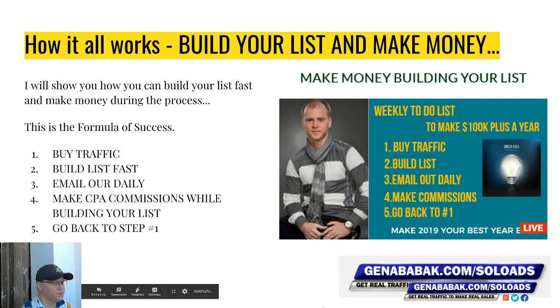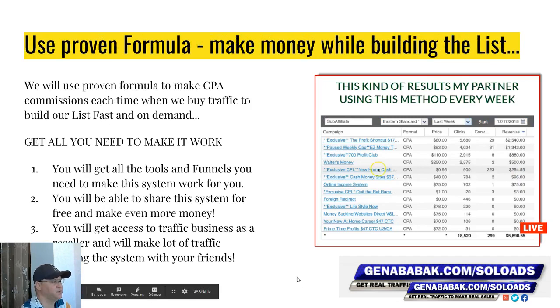This is your formula for success in affiliate marketing: you buy traffic, you build your list, you email out daily at least twice per day, you make commissions from those affiliate offers you email, and then you go back to step one again. Every time you buy traffic, you almost always make CPA commissions from Nexus Offers — I love them, and you will too.